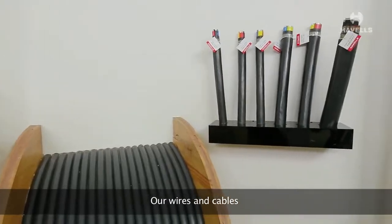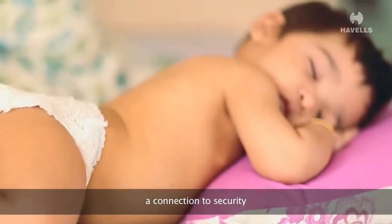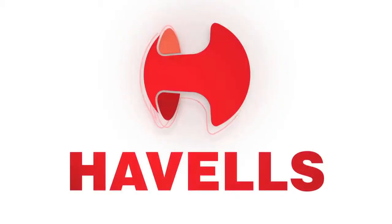Our wires and cables are your connection to worry-free electricity — a connection to comfort, a connection to security. We are Havells.